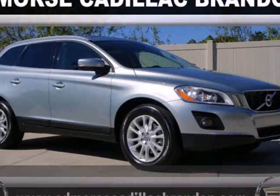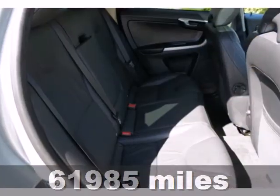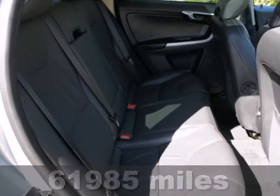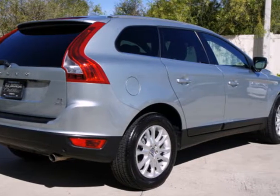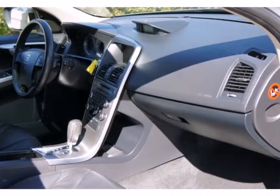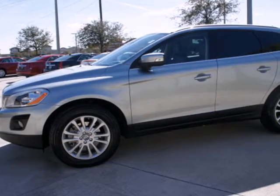Here's a 2010 Volvo XC60. This extraordinary XC60 comes standard with dual-zone climate control, driver and passenger whiplash protection, Bluetooth wireless, four-wheel anti-lock brakes, and a premium audio system with CD player, MP3 input,